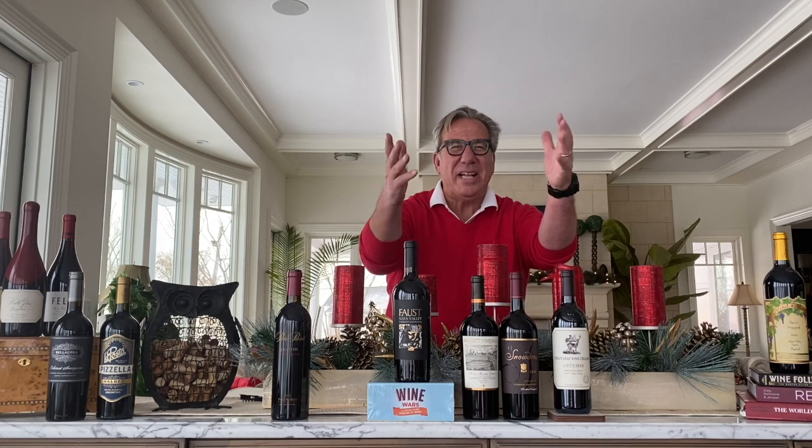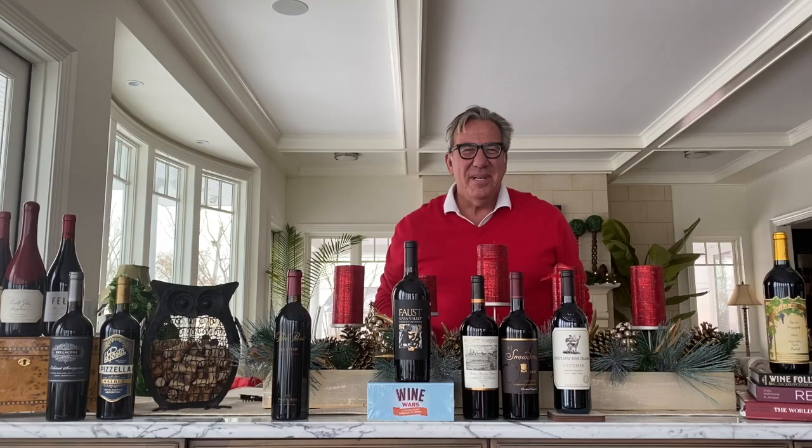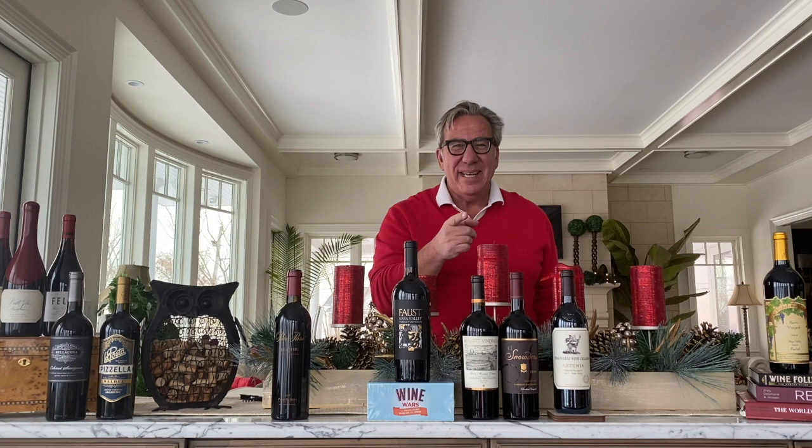Welcome to the next episode of Decans with Dee. I am Dietmar Ostermann, I'm your host tonight, and I'm the regular guy from Long Island.